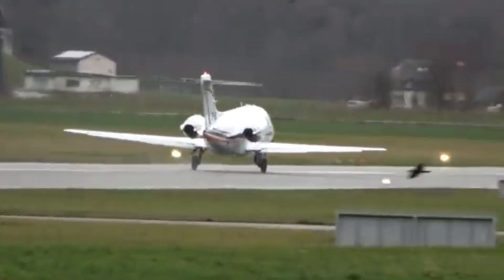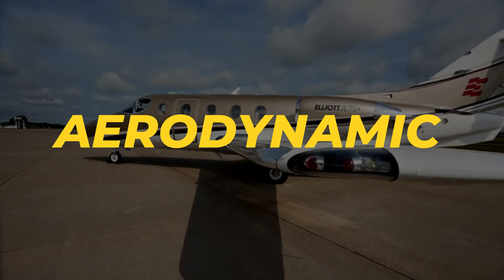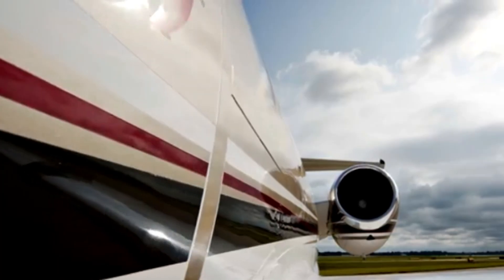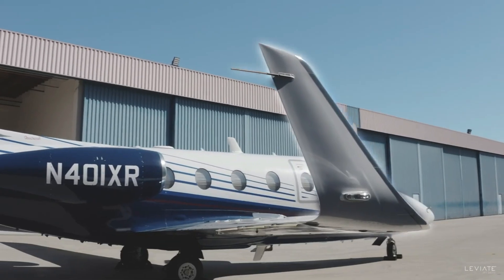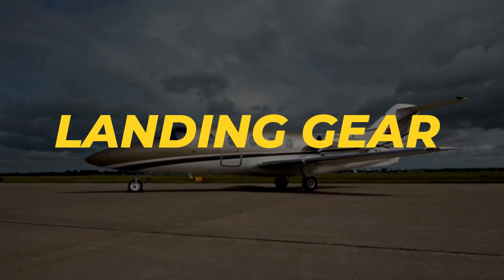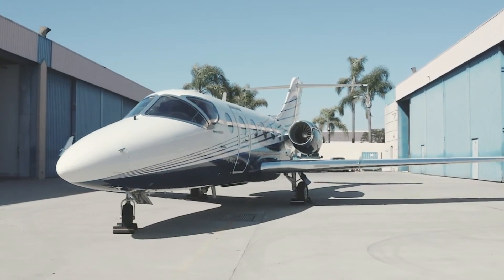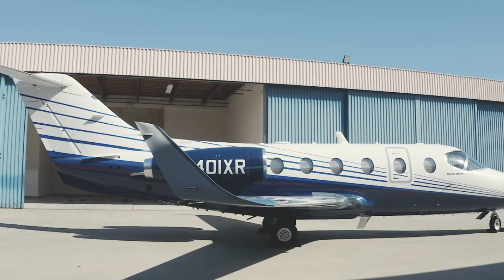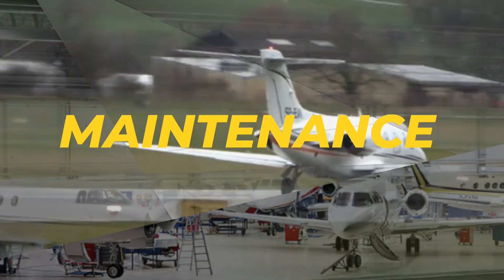This can be a huge advantage for reaching more remote destinations or avoiding crowded major airports. The aerodynamics of the Hawker 400XP are also worth noting — its sleek, streamlined design reduces drag and enhances fuel efficiency. The wing design includes winglets that contribute to better performance by improving lift and reducing fuel consumption. Safety is always a top priority, and the 400XP features advanced systems for flight control and stability, including an anti-skid braking system and a sophisticated landing gear design.